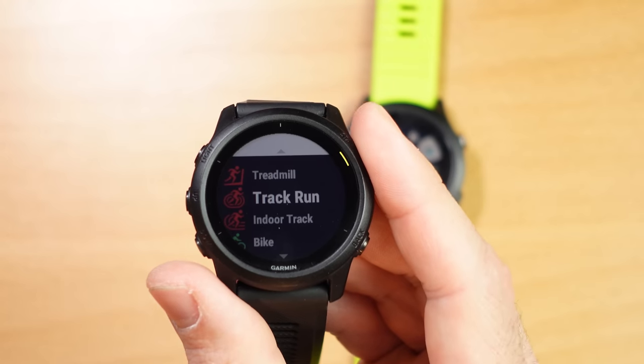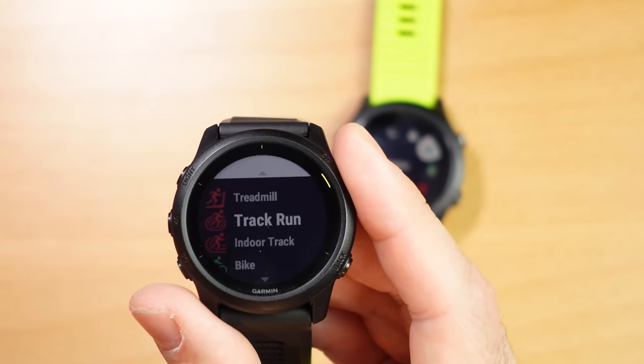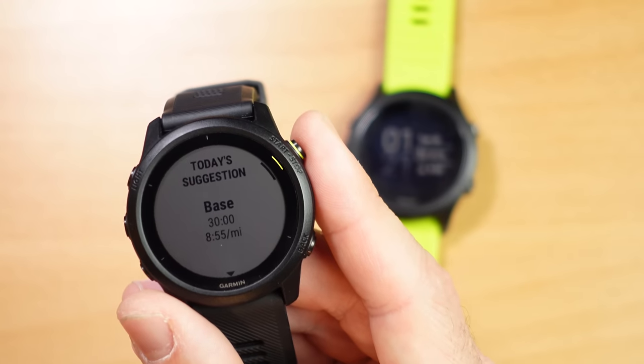There are a couple of things on the 745 that are not on the 945, even though the 945 is supposed to be a tier above it. The Garmin 745 has a new activity specifically for running on a track. This function takes your first run on a track, uses the GPS data for that circle, then copies it every time you follow the track, trying to bring you back in line with that first circle — great technology that other brands like Coros have implemented and it works really well. The other feature specific to the 745 is suggested workouts: when you go for a run, it suggests a workout based on your fitness level and training load for that day. The Forerunner 945 does not have that feature.